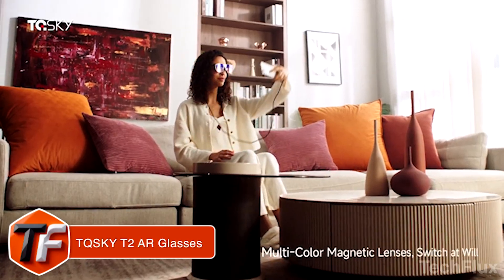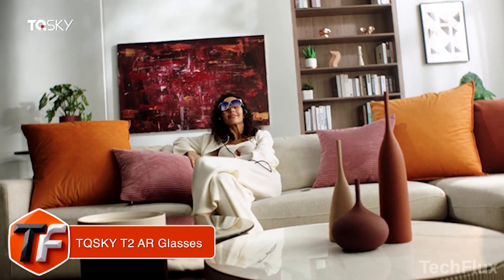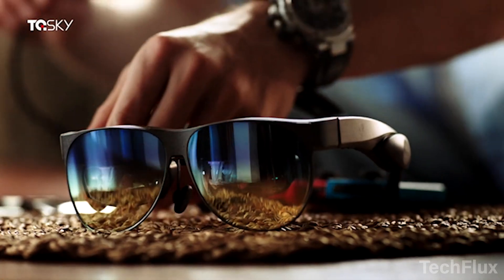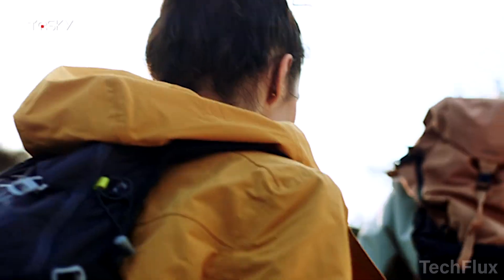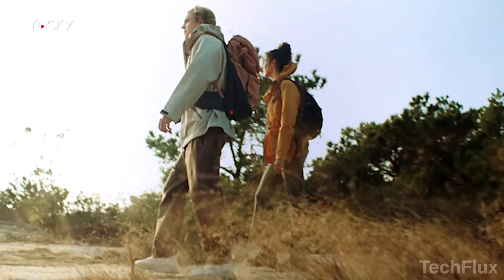The TQS-Kai T2 is basically a portable personal cinema you can wear. Slip it on, and you're instantly looking at a massive 220-inch virtual screen, turning apps, games, and movies into a truly cinematic experience. Switching between 2D and 3D is effortless — just press and hold the volume button, and using a mix of optical refraction and smart image processing, the T2 brings depth to life in a way that feels natural and immersive.